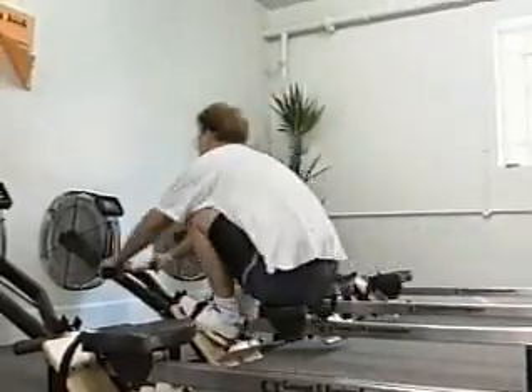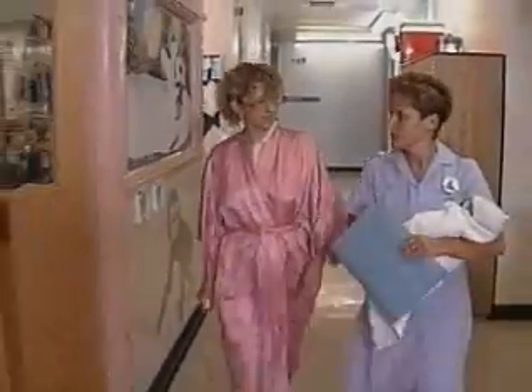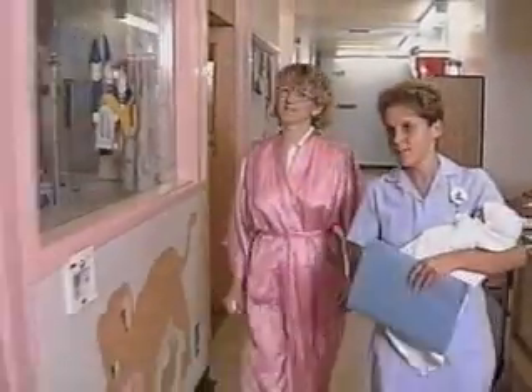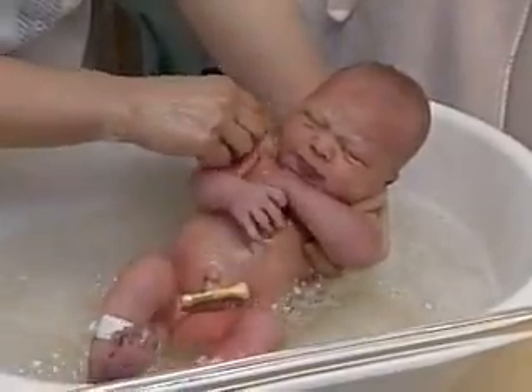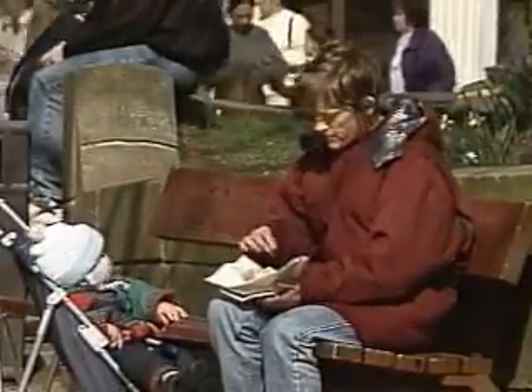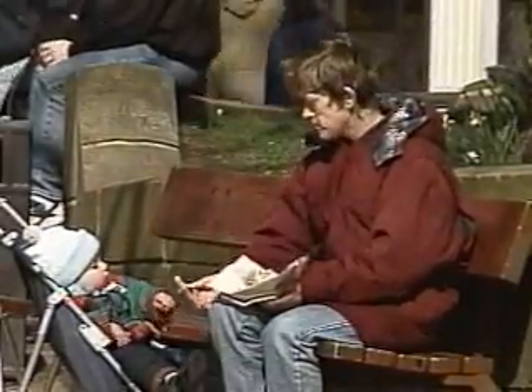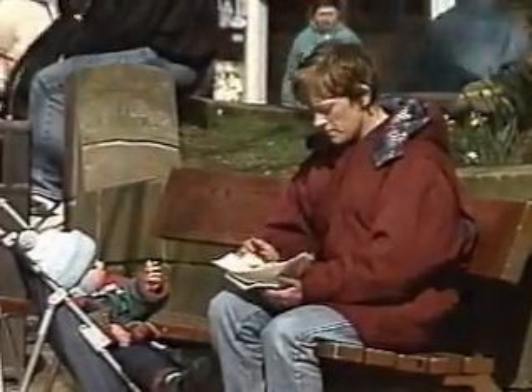We all need energy, young and old alike — the athlete training for a big race, the busy midwife with a newborn baby, and the baby herself. Whether we're in a hurry or taking it easy, we need energy. The fuel for this is food. But how does the body turn this fuel, this food, into energy?